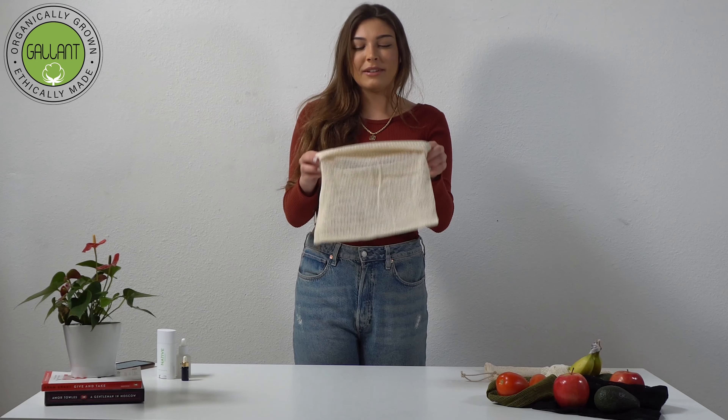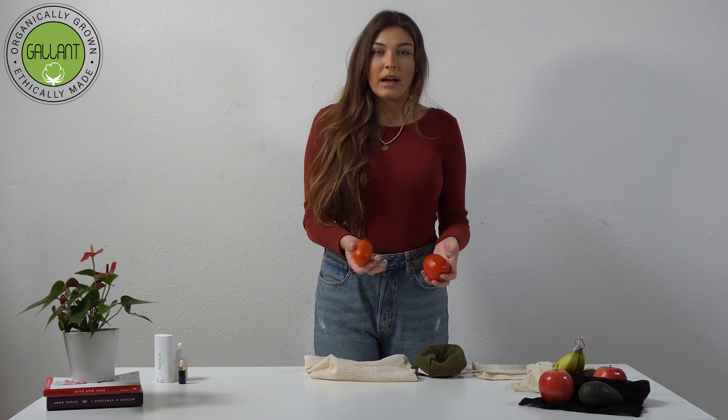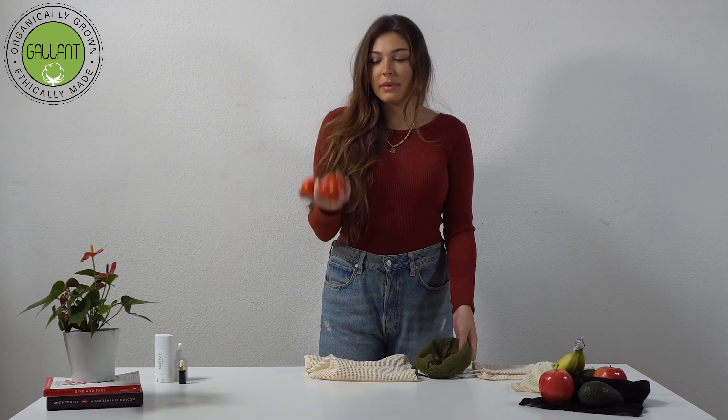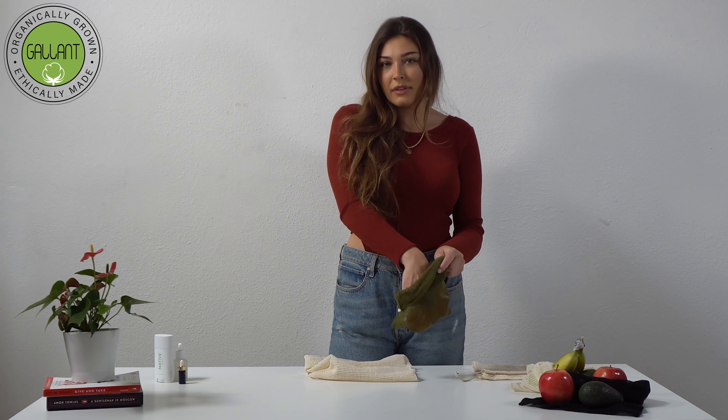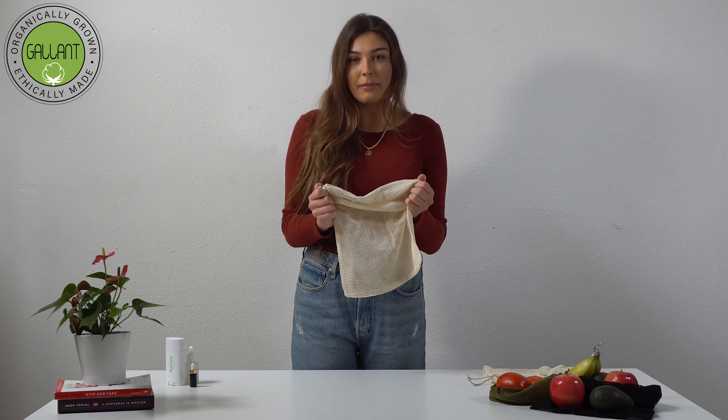Hello everyone! In this video I will be talking to you guys about our organic produce bags. Reusable produce bags are perfect to use while grocery shopping because you can easily store fruit and vegetables in the mesh bags. You can avoid using plastic bags by using our zero waste produce bags.